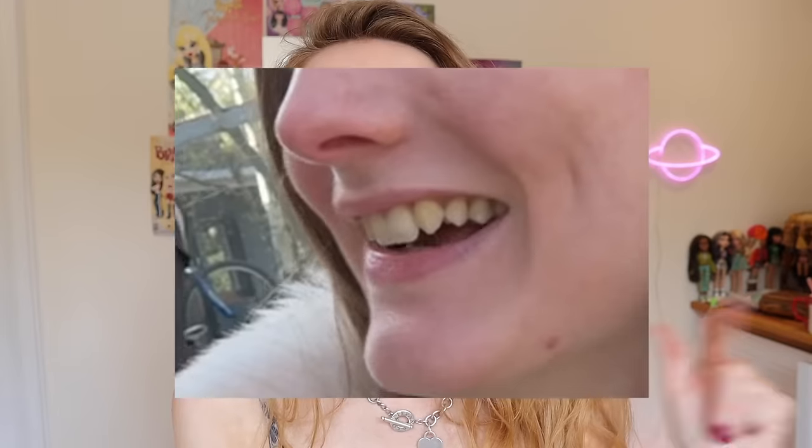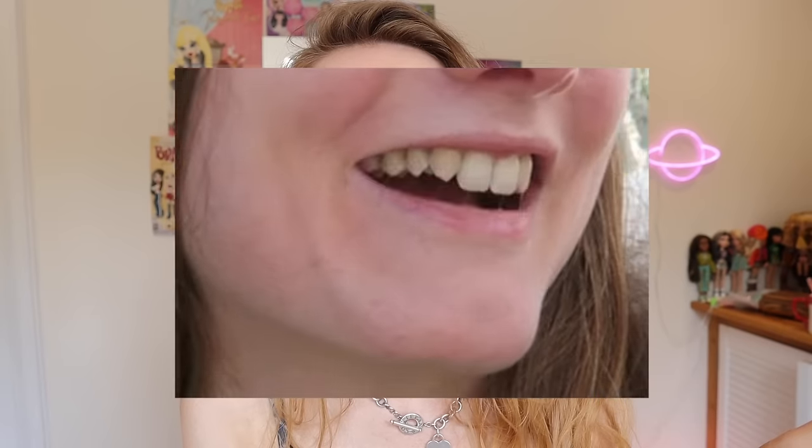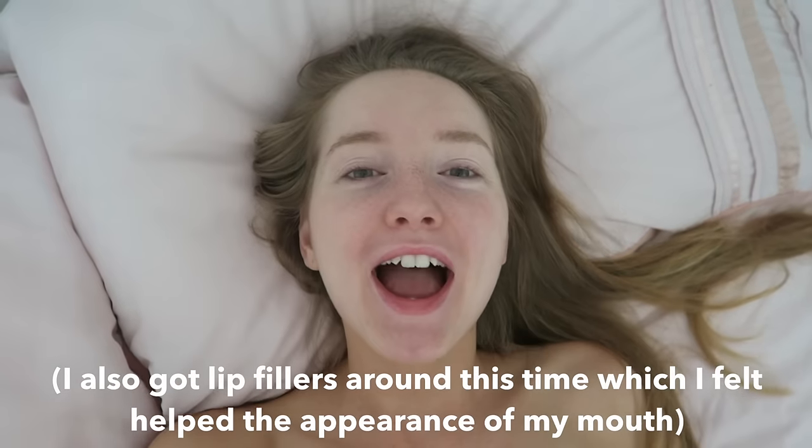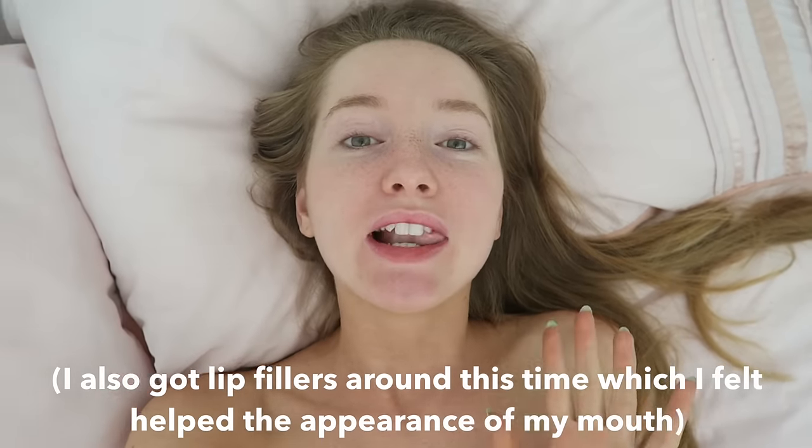I absolutely hate this clip. This is a vlog during my first year of uni and I can't stand how my teeth look in it — so much so that I actually went back and unlisted that vlog because I remember watching and thinking, oh my god, I look awful. So I got a whitening treatment called Enlighten. They gave me these little teeth trays, you put in a gel and wear them at night or for a couple of hours. They whitened my teeth quite considerably and they looked really good for a good couple of years and it didn't hurt. I definitely recommend Enlighten.